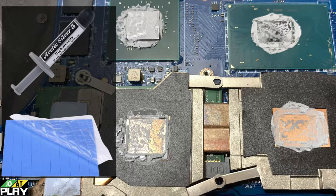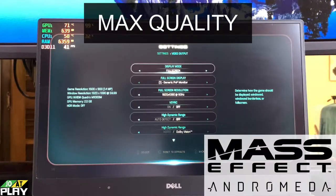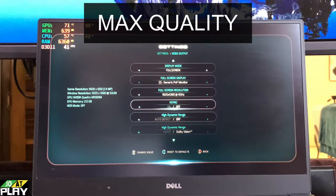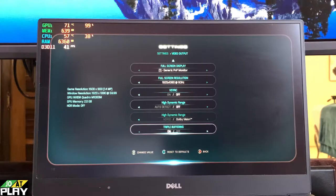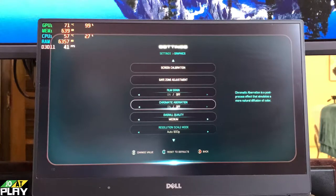Now let's do some game testing. First up we have Mass Effect Andromeda running at max quality I could get while still maintaining comfortable frame rates. We have it running at 1080p and just about medium graphics.